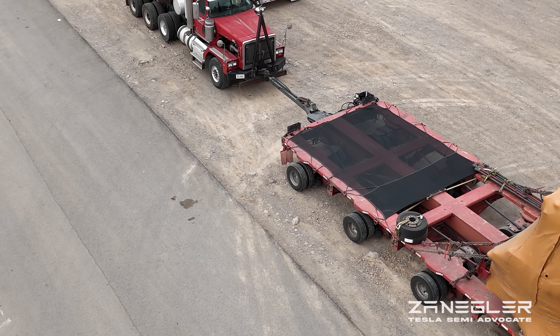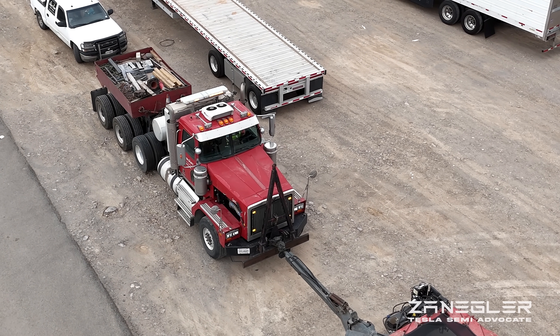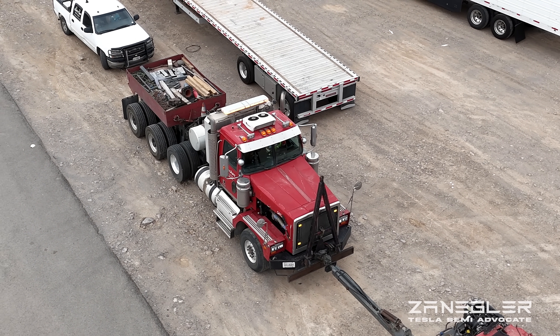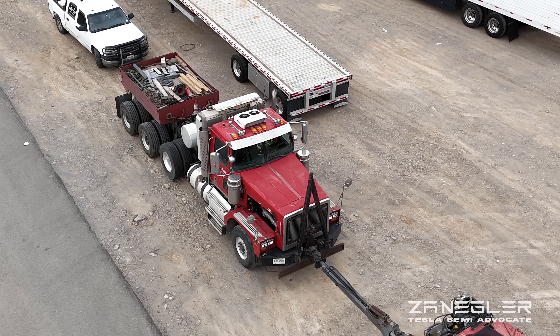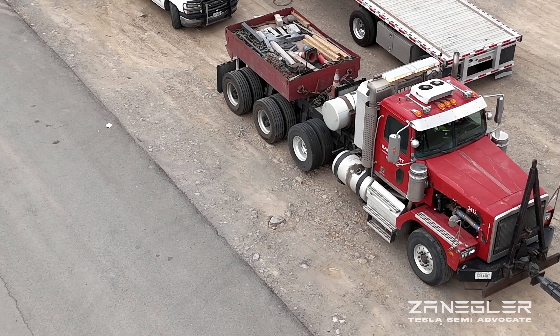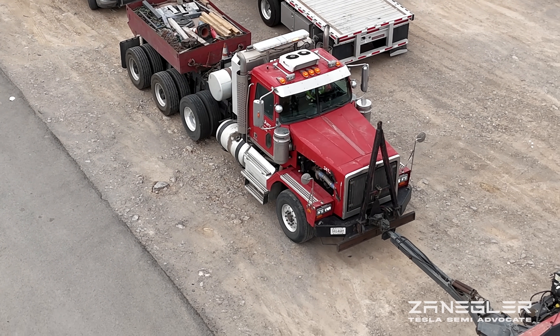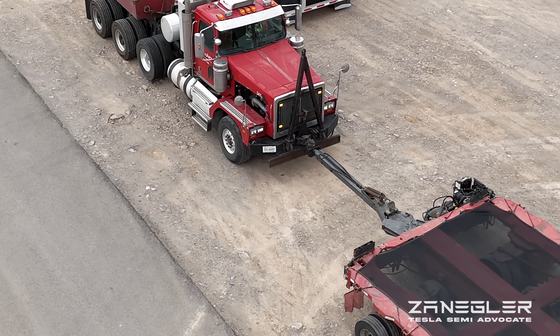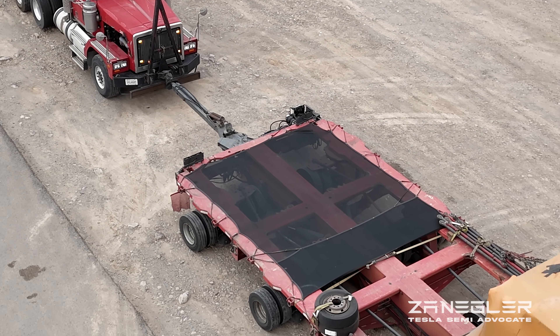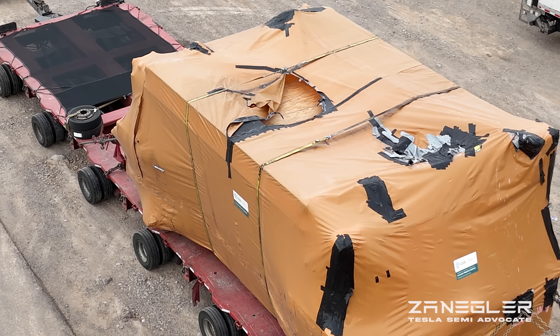There's also a mystery. This morning when I flew the drone up at Giga Semi, I couldn't find a gantry crane. So how on earth are they going to unload this 250,000 pound piece of equipment without a gantry crane? There'll be another video showing why that is.